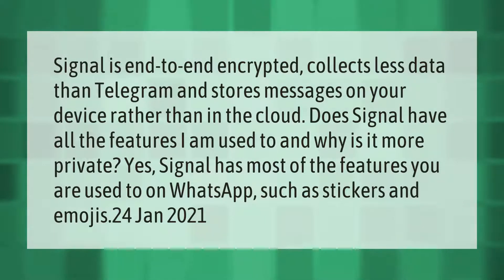Signal is end-to-end encrypted, collects less data than Telegram, and stores messages on your device rather than in the cloud. Does signal have all the features I am used to, and why is it more private? Yes, signal has most of the features you are used to on WhatsApp, such as stickers and emojis.